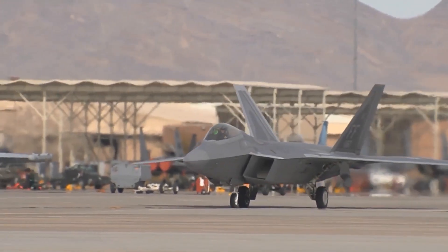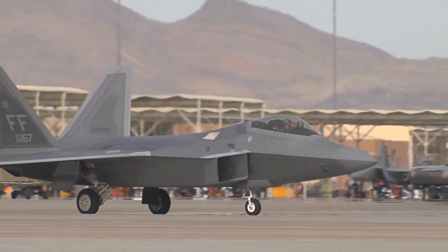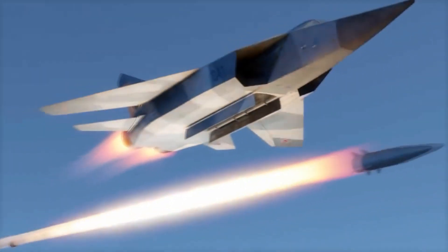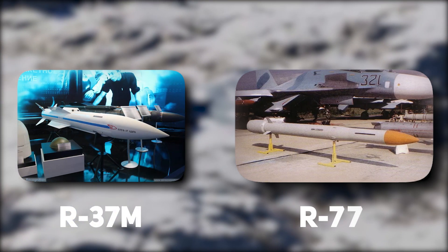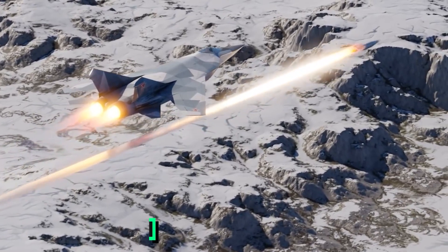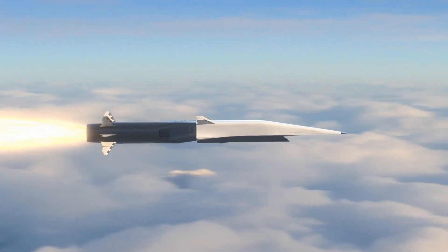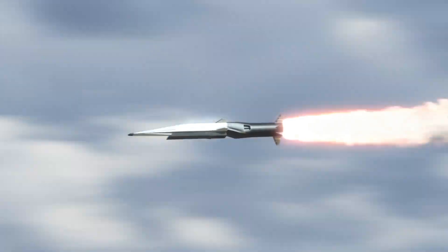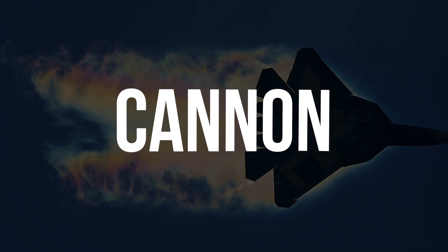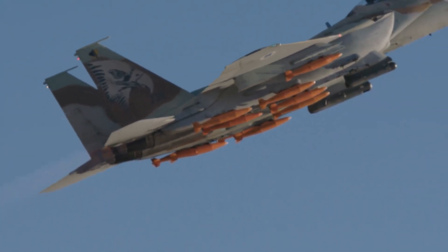The MiG-41 Foxbat 2.0 is a formidable weapon, equipped with a diverse array of armaments. It features dual internal bays for air-to-air missiles, including the R-37M and the R-77. The R-37M is a highly advanced radar-guided air-to-air missile with a range of over 300 kilometers. The R-77 is a shorter-range air-to-air missile with advanced seeker technology for exceptional targeting in close-range engagements. A powerful 30mm cannon is also fitted for close-range dogfight situations.